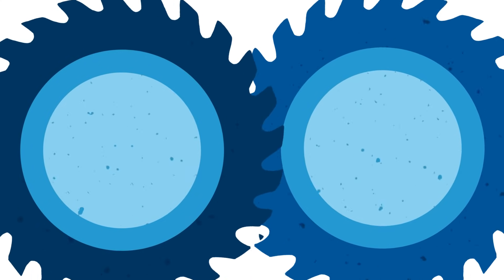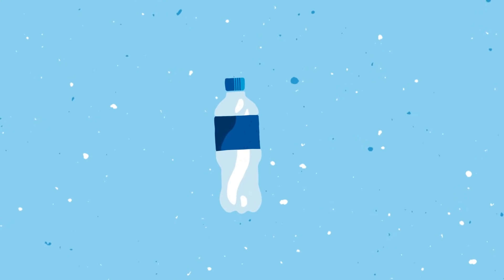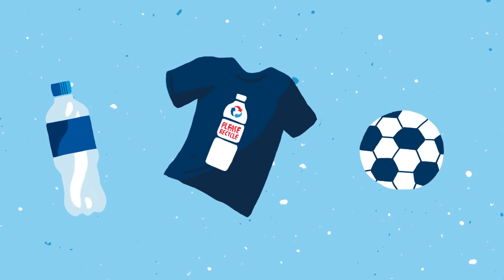There, they're shredded into flakes. Some facilities use a float-sink process to separate the different types of plastic. Ultimately, all the plastic is washed thoroughly to remove contaminants and prepare them for their new life. The flakes are then melted down into resin pellets to be used to make new bottles or other products.